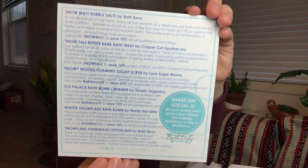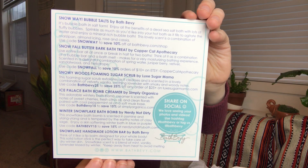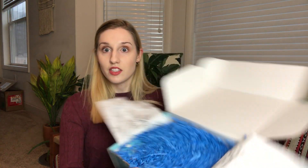She lists them all on the back, and there are some discount codes there if you want to pause and look at those. So let's go ahead and look inside the box — I'm really excited.